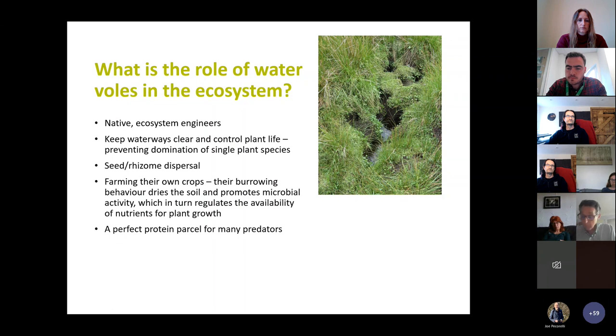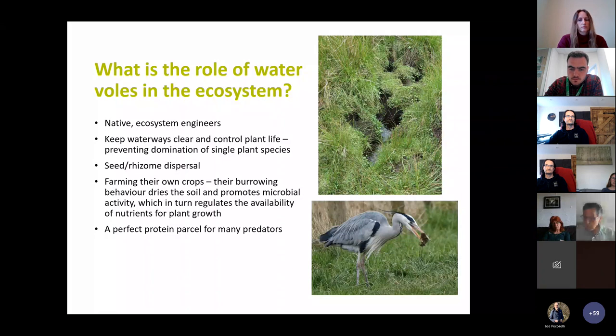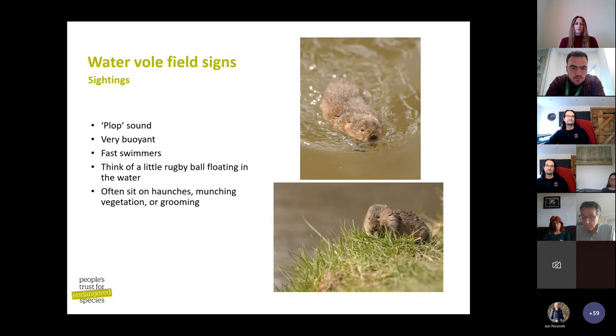Not forgetting, water voles are a prey animal and feed many predators — not only the American mink, which we don't want them feeding, but also our native animals such as herons and birds of prey. They're a perfect protein source, much bigger than other voles. When you see a water vole swimming, they are very fast and buoyant, making a loud plop sound when jumping into the water — like a little rugby ball floating through the water. On the banks they look like little guinea pigs munching on stems and stalks.